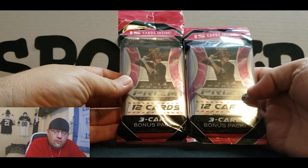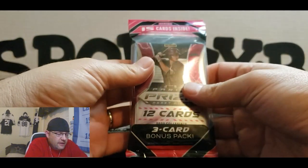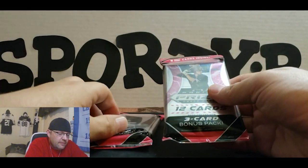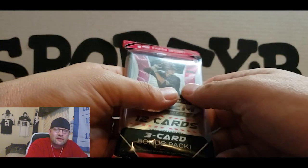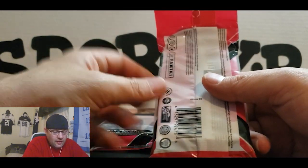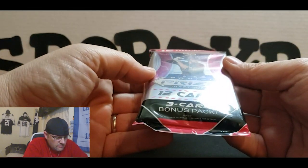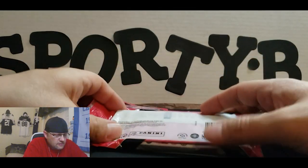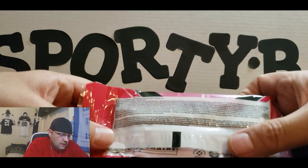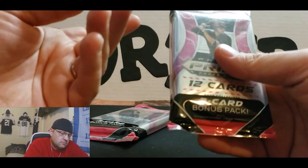Today we're gonna be ripping something new. We got some Panini Prism Draft Picks 2020 collegiate baseball. I've never opened these before. I was just walking by Target and I seen them, I grabbed them. It's got a Spencer Torkelson. I don't know much about baseball but I know I like Panini and I like Prism. These have 15 cards inside and you get a three-card bonus pack, so it's just like any other kind of cello pack. Here's the odds — million to one, like usual — so let's go ahead and rip.